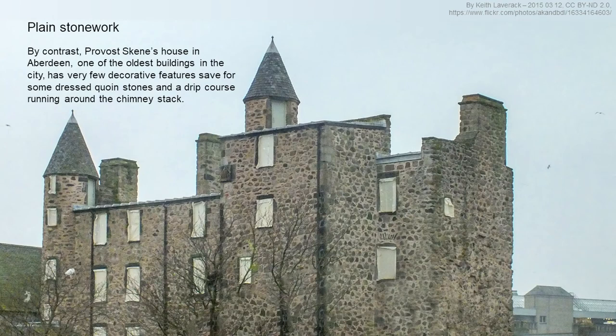By contrast, if we look at Provost Skene's House, also in Aberdeen, it's one of the oldest buildings in the city and there are very few decorative features except for some dressed quoin stones, a drip course running around the chimney stack, and some applied decoration. This building would probably have been harled originally — rendered — so we wouldn't have seen any of this stonework, making it less important to create decorative features.